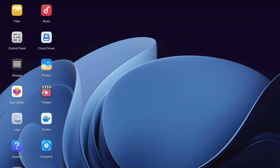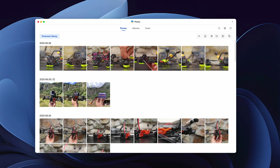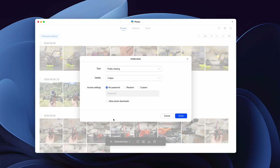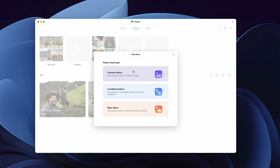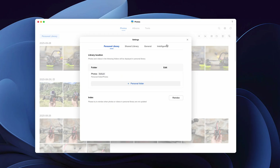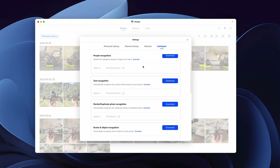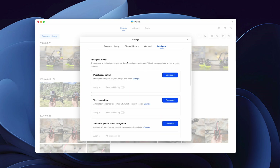Another app you'll want to use is the Photos app. It automatically categorizes your photos by date and location, and you can easily share photos or albums with just a click. You can create normal photo albums, conditional albums that categorize your photos automatically, or baby albums where you identify a child and the app highlights important milestones automatically. Under settings, intelligent, you can download and run local AI models to make the app smarter — so it can recognize people, text, pets, or whatever.